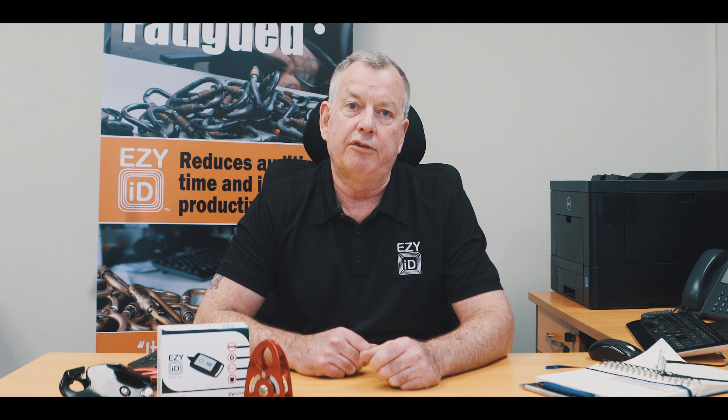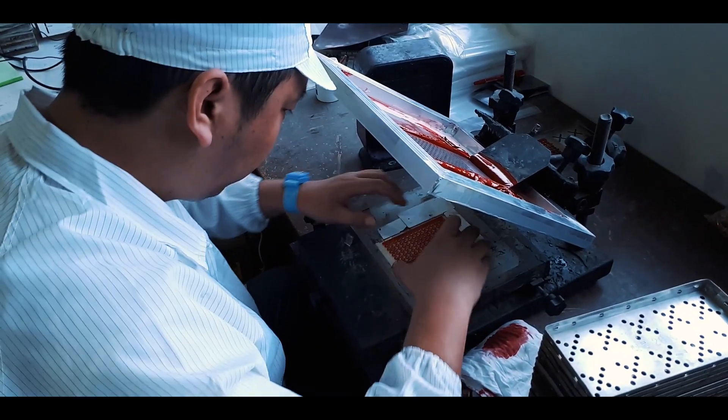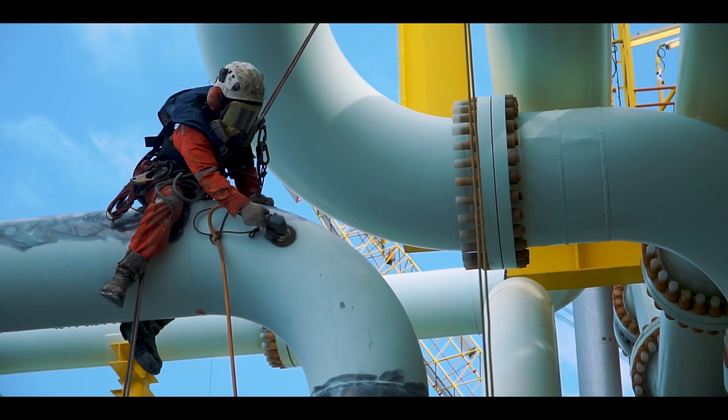We found that the cost of traditional RFID technology was way above an acceptable level. This led us offshore to develop our own RFID tags that are not only designed specifically for our industry, but also meet the price point needed to bring this technology into working-at-height enterprises.